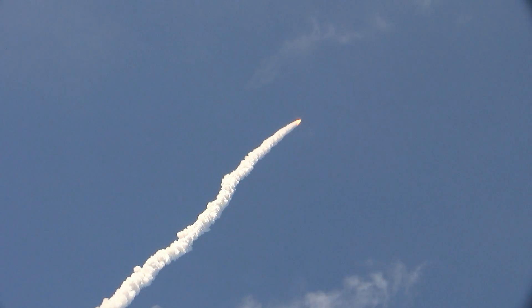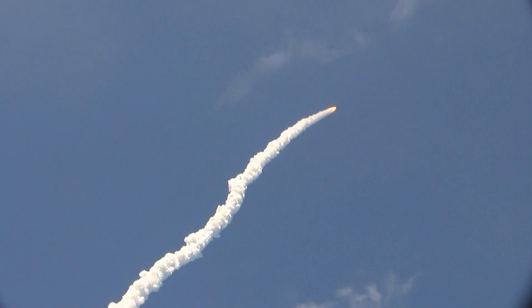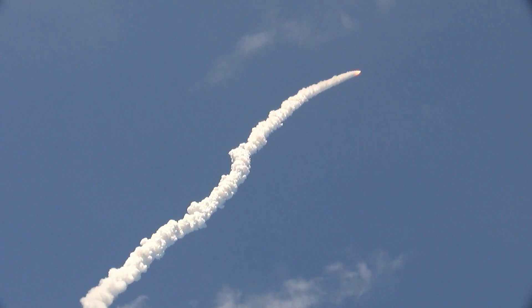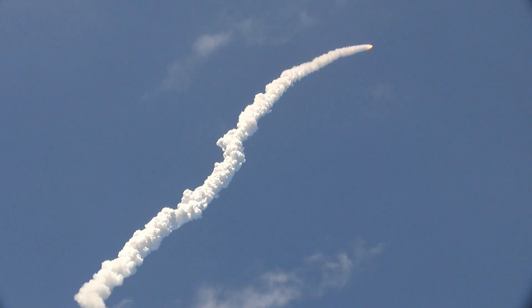All three engines looking really good, back at full throttle now. The fully fueled shuttle and external tank weighs four and a half million pounds. It's now burned half of that lift-off weight of propellant.